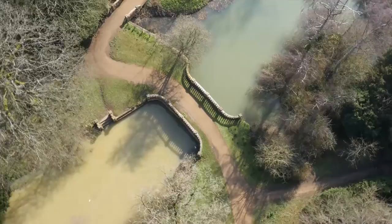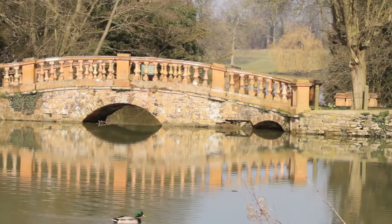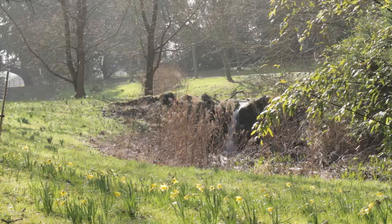Today, this bridge is often referred to as the Terracotta Bridge. The cascading waterfall links the ponds, providing a haven for nesting wildlife during springtime.